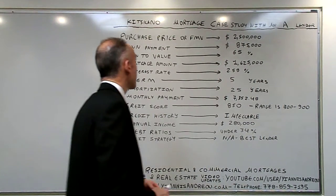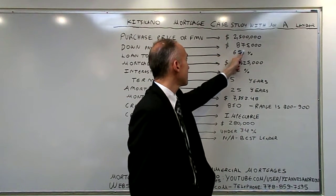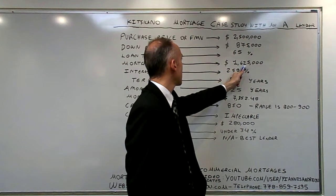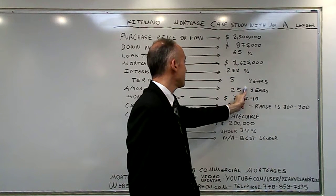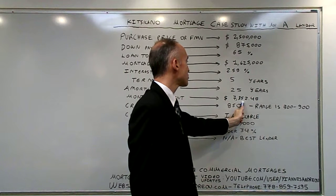The purchase price is $2.5 million, the down payment $875,000, the loan to value is 65%, the mortgage amount $1,625,000, the interest rate 2.59%, the 5-year term, 25-year amortization, and the monthly payment of $7,350.